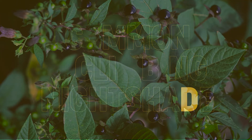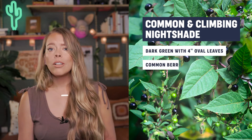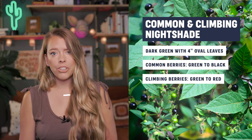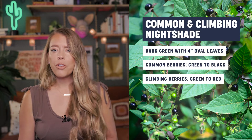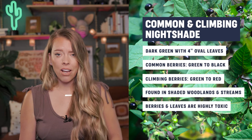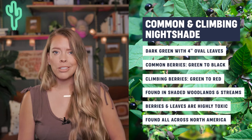Next up is common and climbing nightshade. These are dark green and have oval leaves up to four inches long. Common nightshade berries turn from green to black, and climbing nightshade berries turn from green to red. They're commonly found in partial shade in woodlands and along streams. The berries and leaves are highly toxic, especially if they're unripened, and these can be found all across North America.